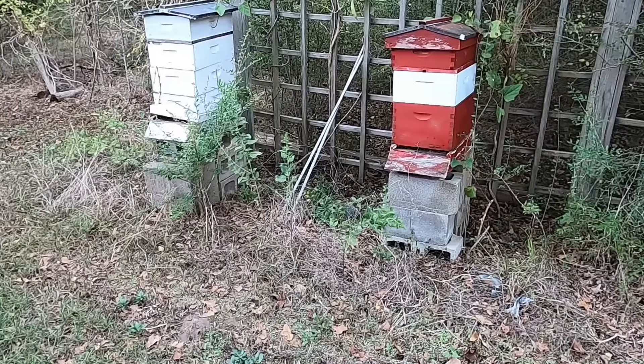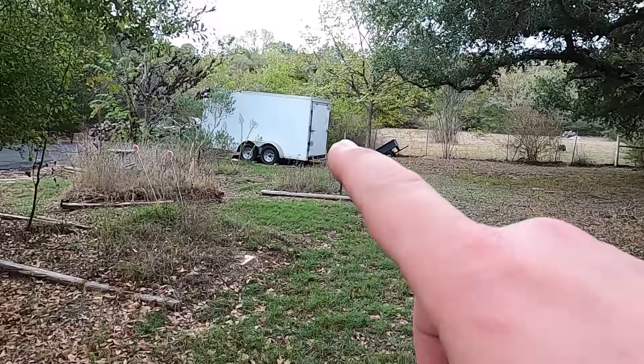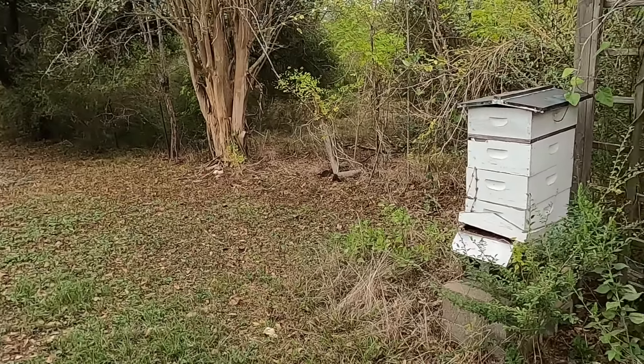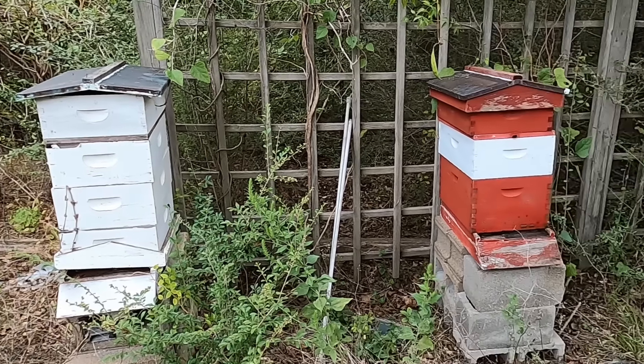I told her if the other beekeeper didn't follow through, just give me a call and I would gladly come take them. After a few days, her son gave me a call and told me if I wanted the bees they were all mine. So I enlisted the help of my brother. Me, Pat, and Sam are going to go check out these bees and get a game plan down on how best to move them.